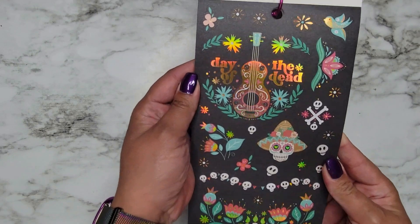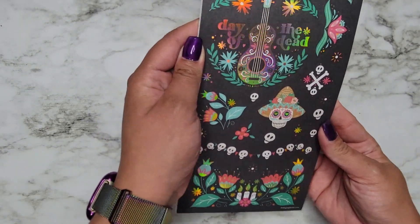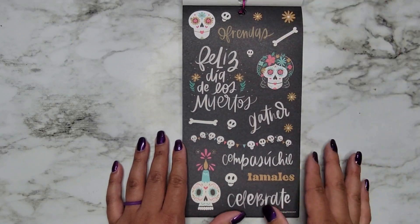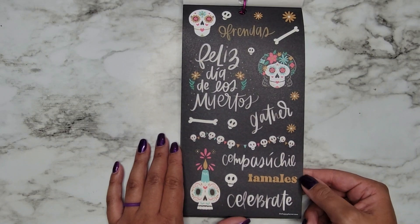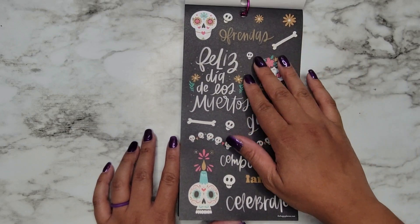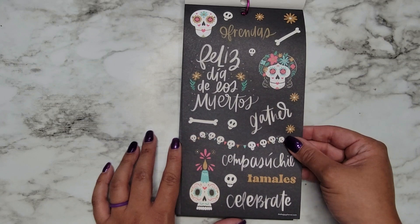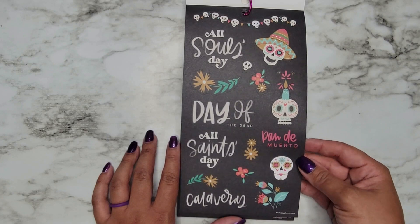Day of the Dead — these are gorgeous and they have gold hollow, yes! Love these. Celebrate, Tamales, Feliz Día de los Muertos — sorry, that took me a second. All Souls Day, Day of the Dead, All Saints Day.